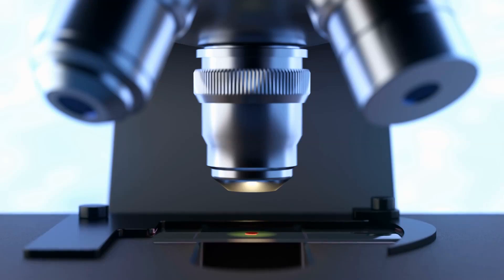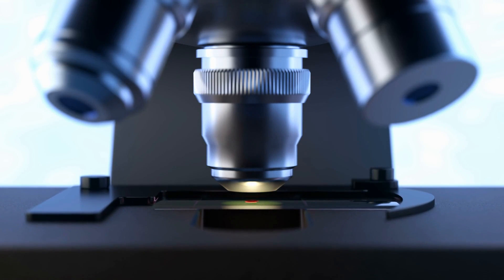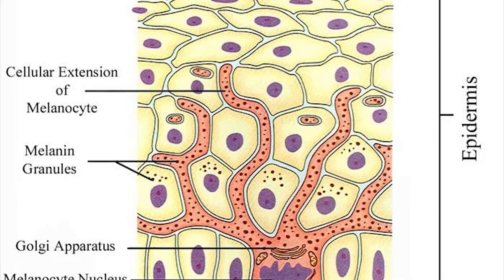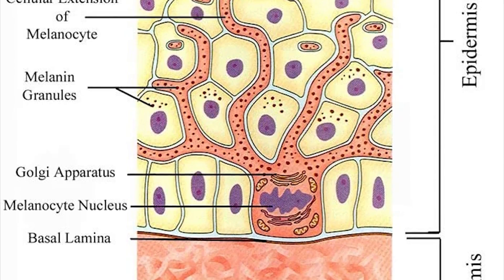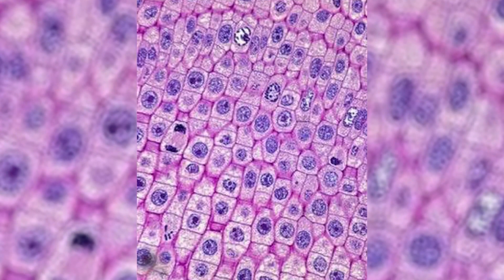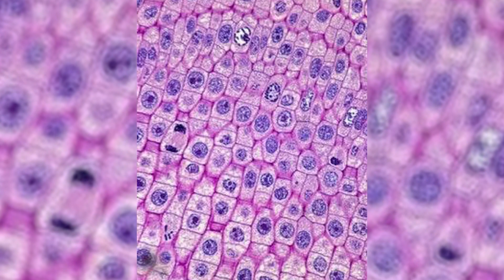The epidermis, which is the outer layer of our skin, has layers of four different types of skin cells. The keratinocytes, which are the most common, create a barrier between your insides and the rest of the world. The melanocytes are responsible for giving your skin its color by producing melanin. Merkel cells are connected to our nerve endings, and Langerhans cells determine immune responses like inflammation.